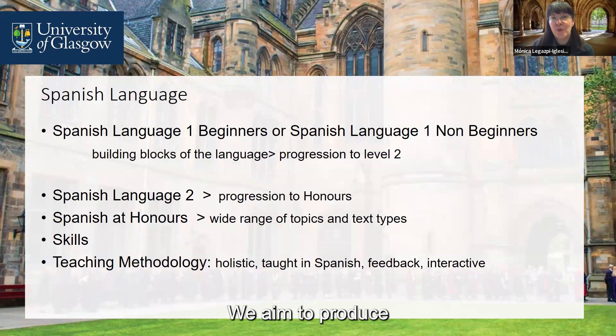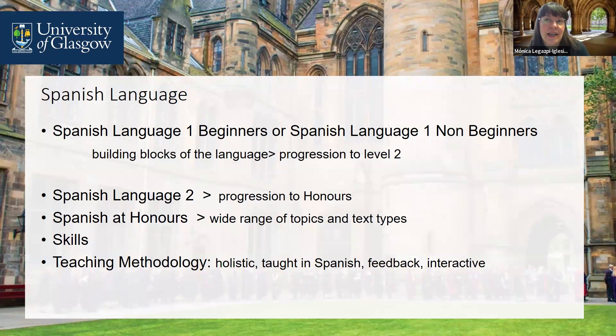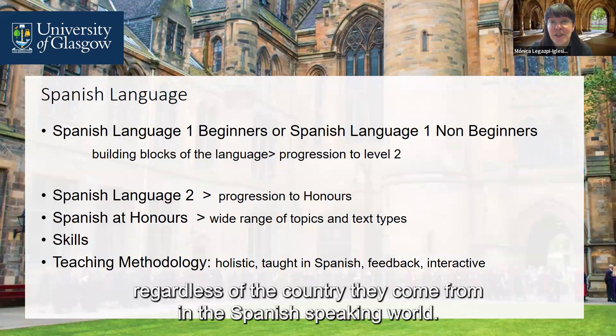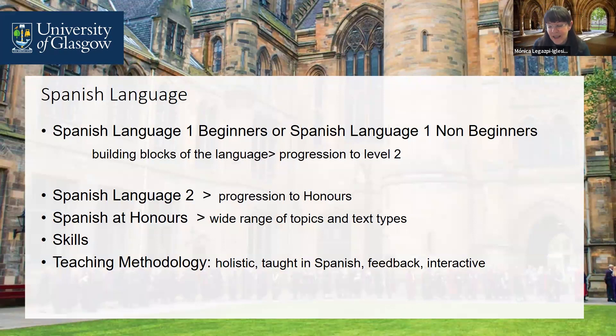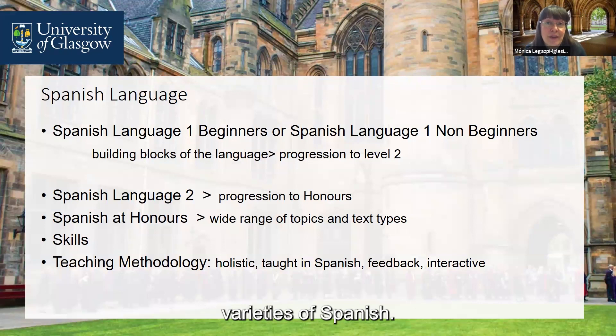We aim to produce standard Spanish in a formal register. This means this version of Spanish will be understood by everyone, regardless of the country they come from in the Spanish-speaking world. However, in class, of course, we encourage the use of all linguistic varieties of Spanish.